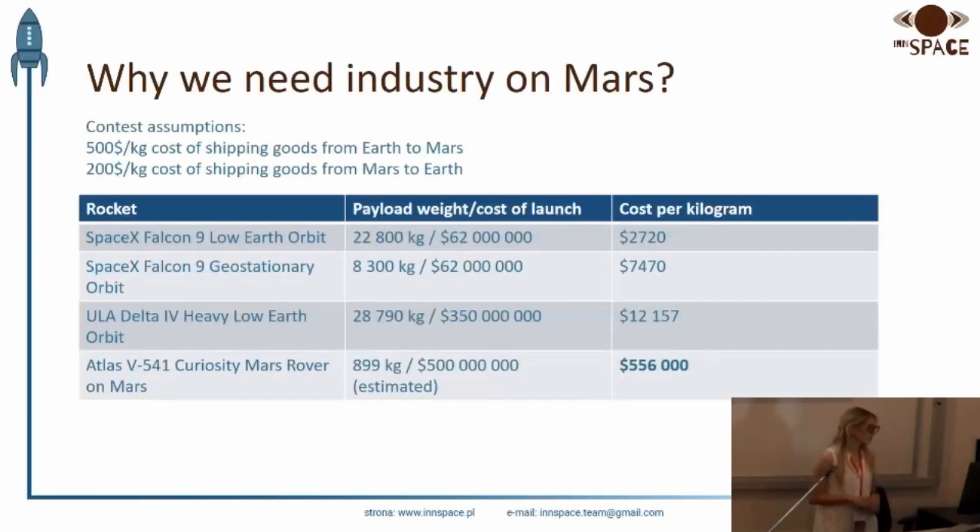Let's start with what we need the industry owners for. Do we even need it? Currently the cheapest way to carry cargo into space is offered by SpaceX. Even for low Earth orbit, we are able to carry a kilogram of cargo for less than $3,000. But what about Mars?